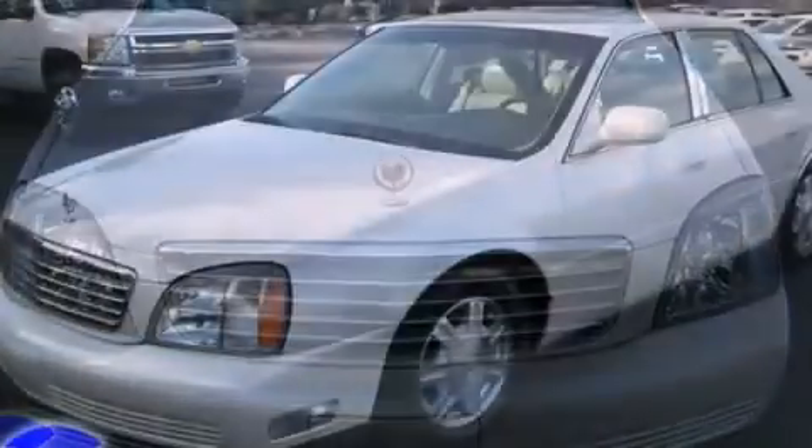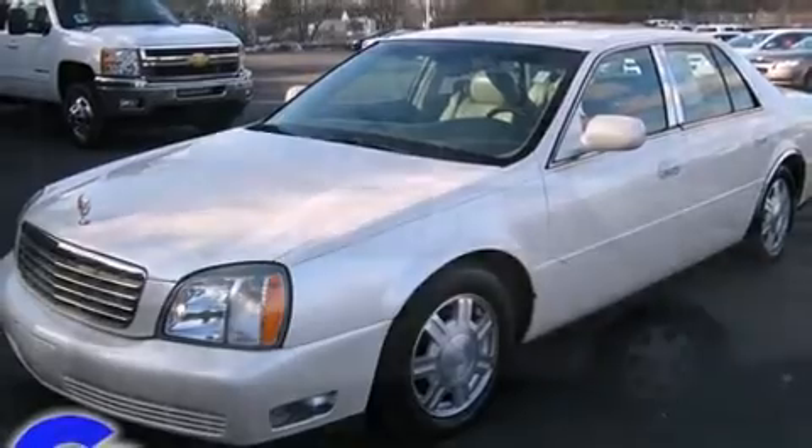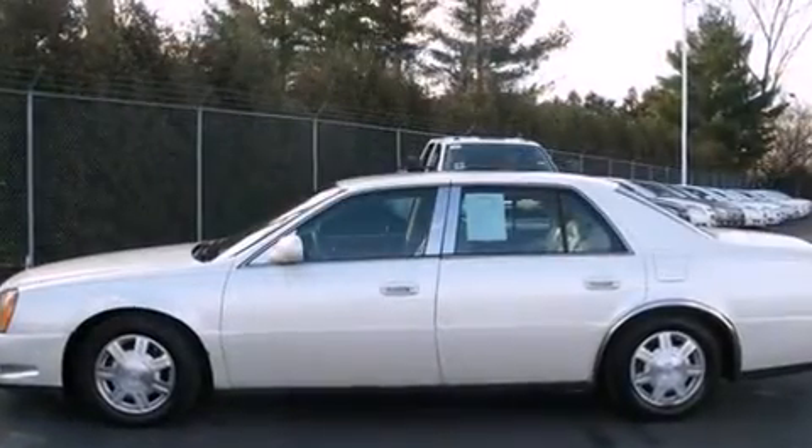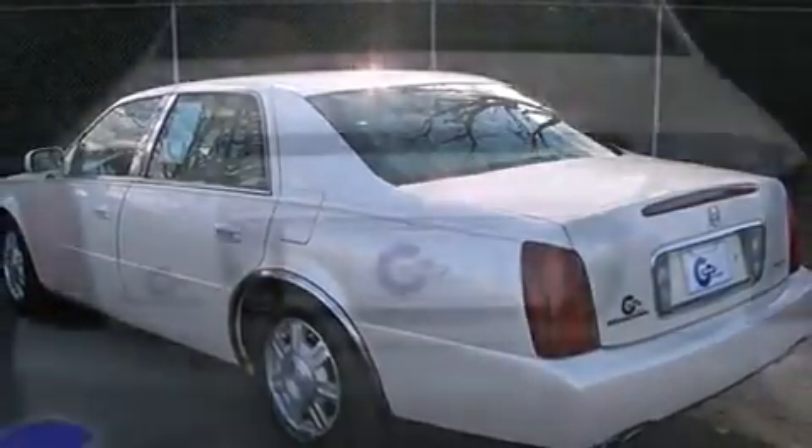Top features include remote keyless entry, adjustable headrests in all seating positions, an automatic dimming rearview mirror, power front seats, front dual-zone air conditioning, fully automatic headlights, turn signal indicator mirrors, and leather upholstery.